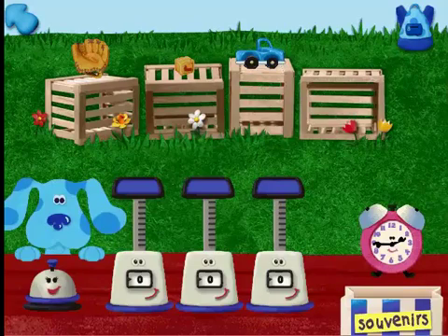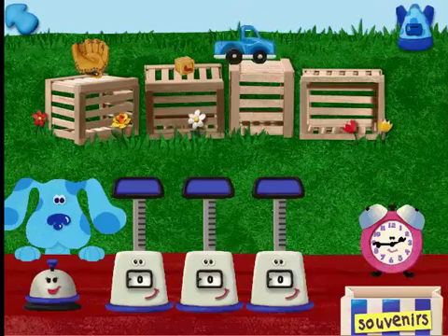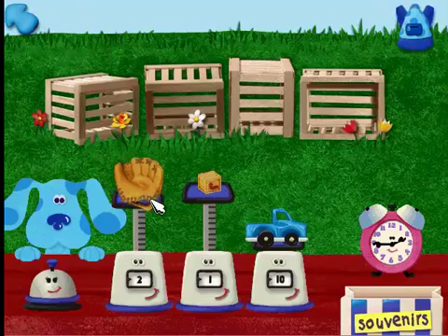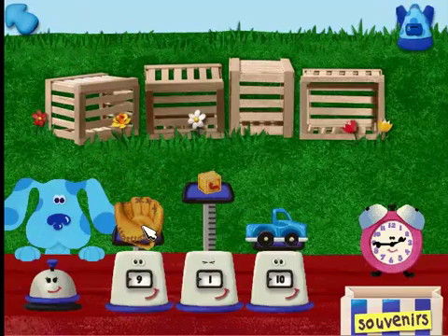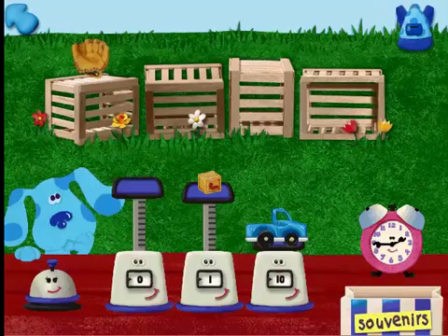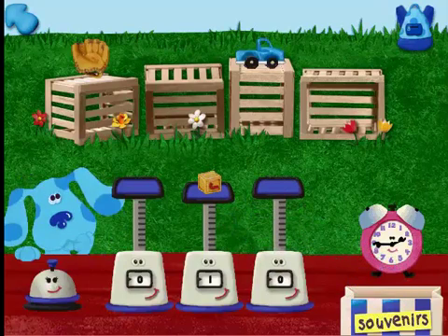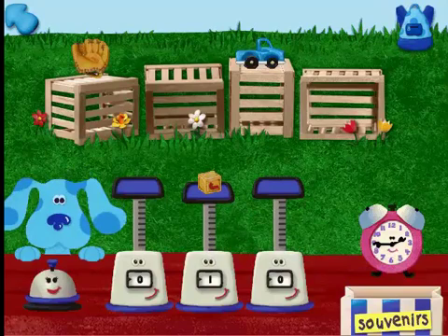So customer, what can I get ya? I would like the lightest souvenir you have this time. A toy truck. One block. A baseball — nine ounces. Which souvenir is lightest? Let's see — here's what we were looking for: one block.